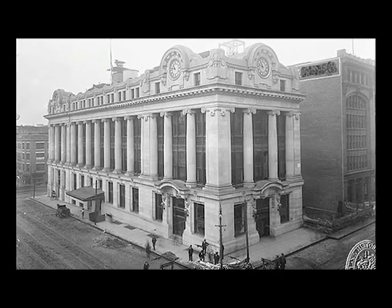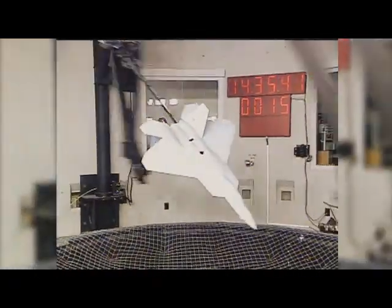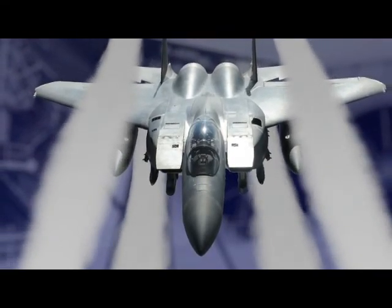Since its founding in 1951, AFOSR has maintained an active research program in aircraft structures and materials. This program must constantly evolve, addressing revolutionary advances in aerodynamics.